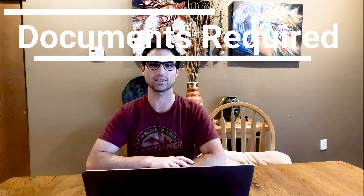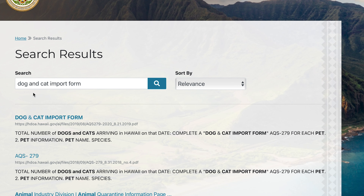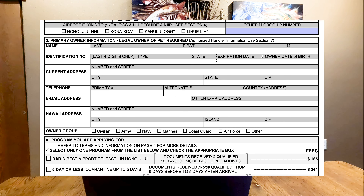Step six covers the documents required for direct airport release. You have to print out the dog and cat import form AQS-279, which is listed right on their checklist and easy to find by googling. It's a very basic form that needs to be filled out as accurately as possible. We got our arrival dates slightly wrong because we had to change our flight, but you can call Hawaii and ask — they were flexible for us. Try to fill it out as accurately as possible, and they do outline the costs and expectations on that form.